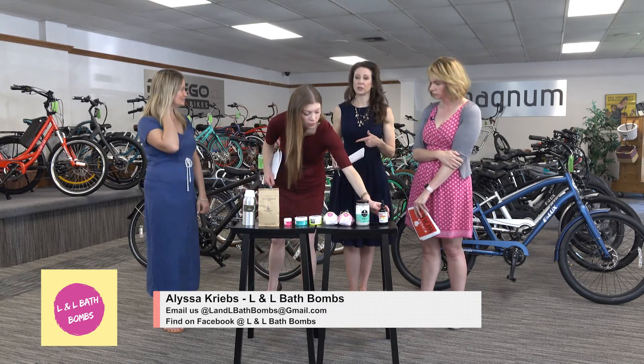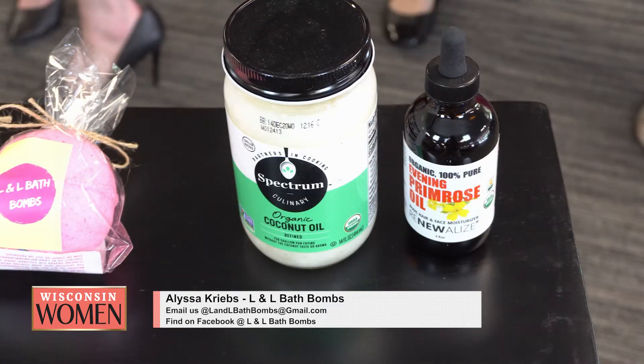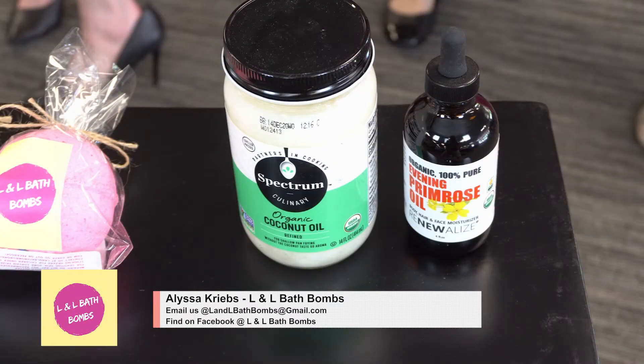That's nice to know because typically baths can actually dry out your skin. And this is primrose oil — are you using this? Yeah, it's something new I just researched. It is a moisturizer but it also helps with skin aging too.